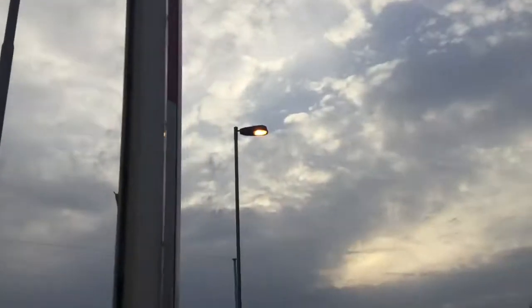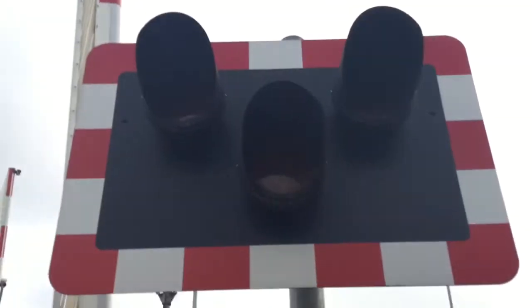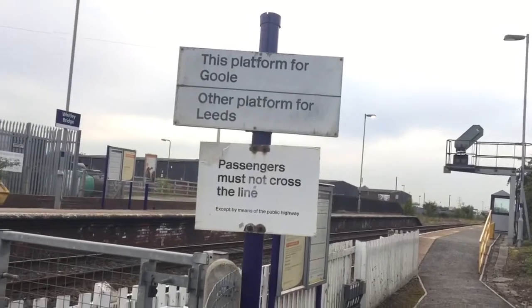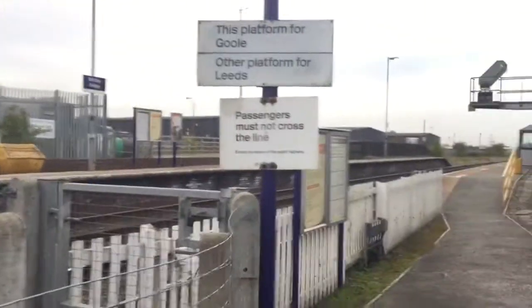There's that barrier, there's the floodlight, there's another light, there's station lights there — there's Whitley Bridge Station. Concrete crossing plants with wooden pallet no-trespass guide. There's the back of the light and the barrier. The Whitley Bridge: this platform for Goole, other platform for Leeds. Passengers must not cross the line, except by means of public highway.